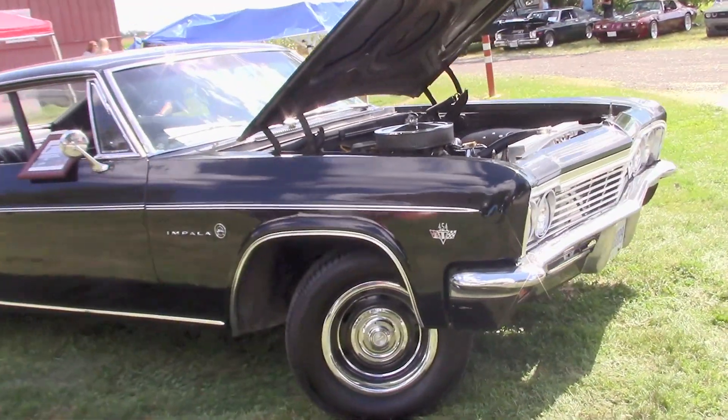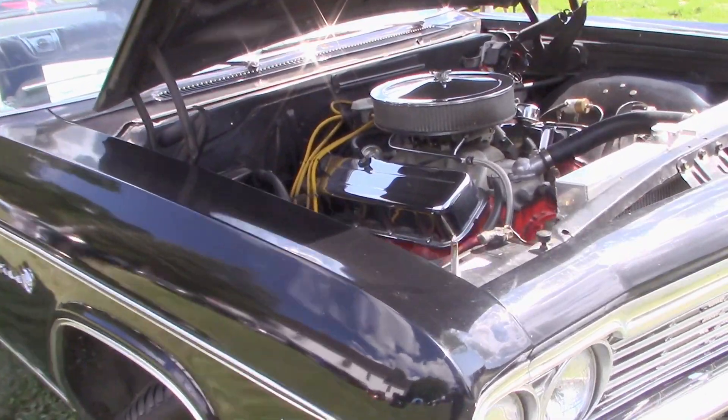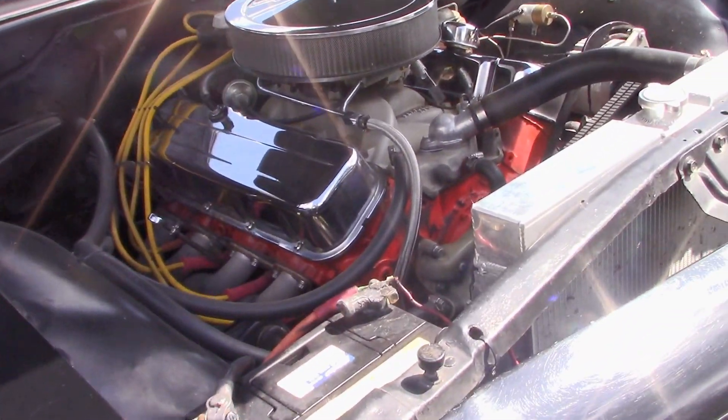Let's move in a little closer to look at the engine. Oh my, it's running a big block 454!